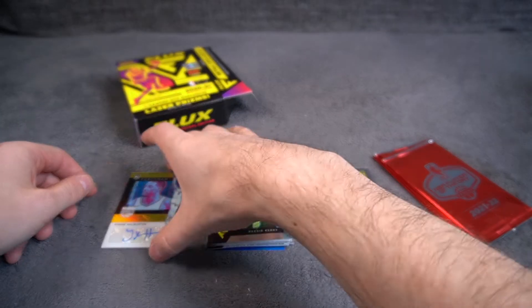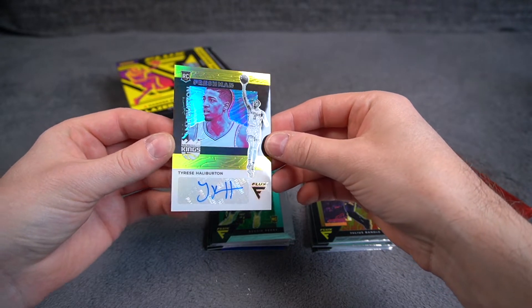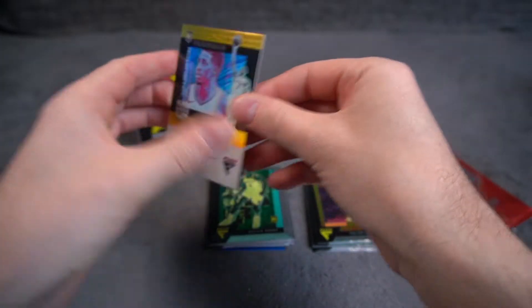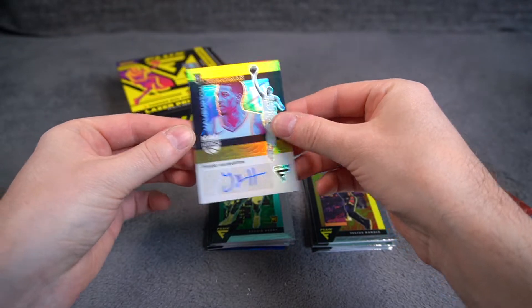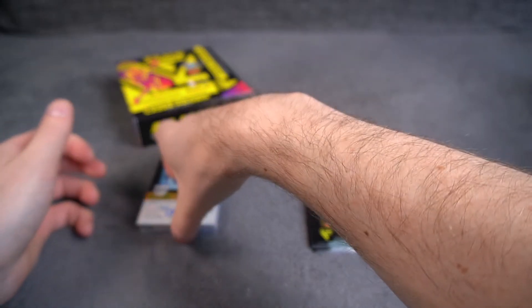Safe to say that hanger was pretty good. My goodness — Tyrese Halliburton 6 of 10, Gold. That is nice.